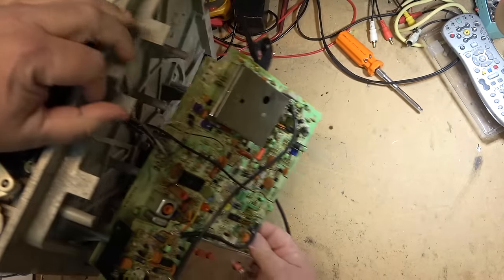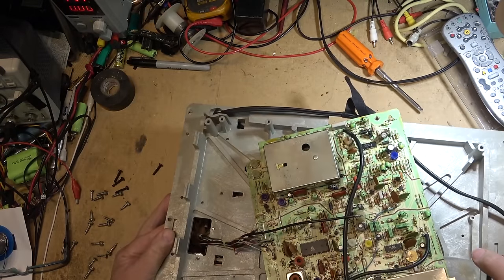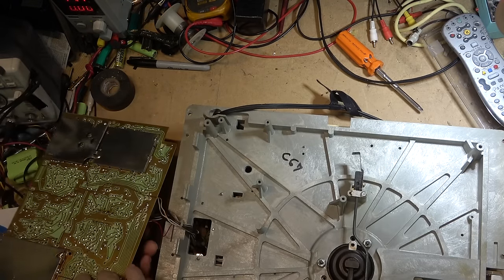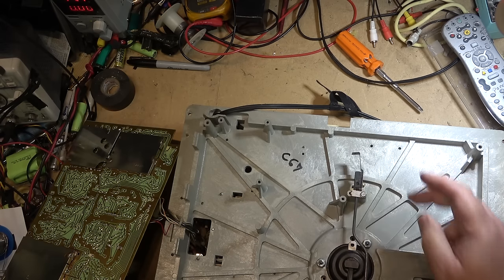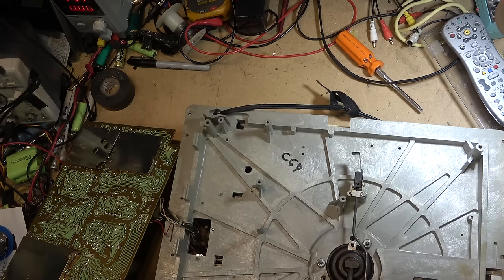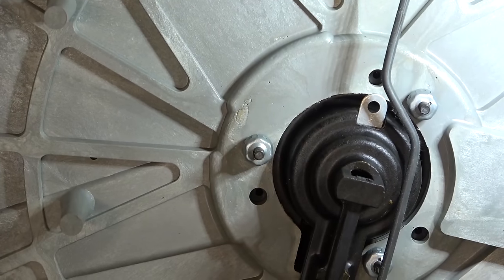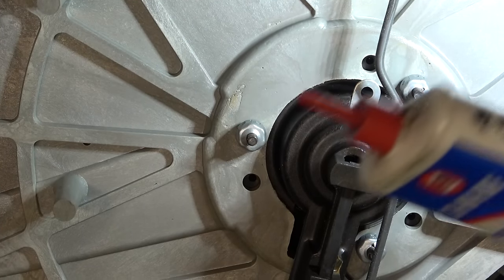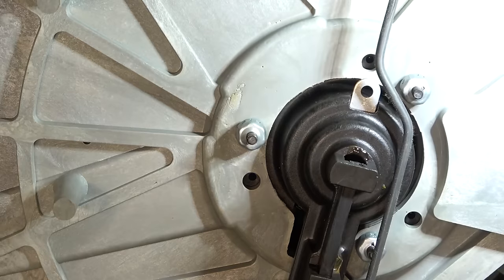I'll give the motor some oil and give the spindle some lubrication on the underside. Then I think all I can do is test it some more, get a hold of the guy that owns it, and get another disc brought out to see if it will play a different disc — because we may have a disc problem, just based on how much that disc wobbles. That is the bottom of the disc bearing — I can actually get in there with some oil and put a little bit right onto the bottom of that bearing.